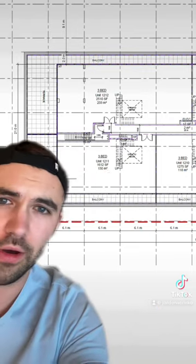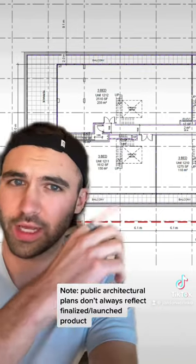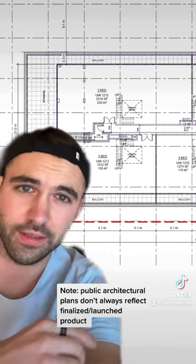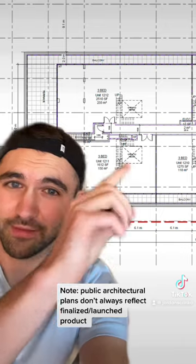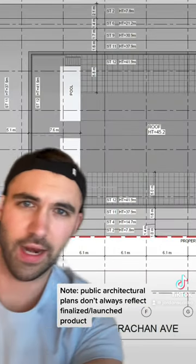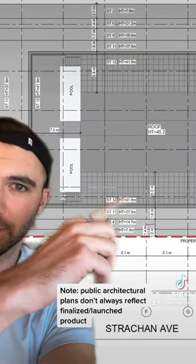What really jumped out to me was the city submission. The architectural plans show a couple of really killer penthouses — a 1,600 square foot and a 2,500 square foot penthouse — and you'll notice they have stairs. Those stairs lead up to a giant rooftop terrace and a pool that overlooks the city.